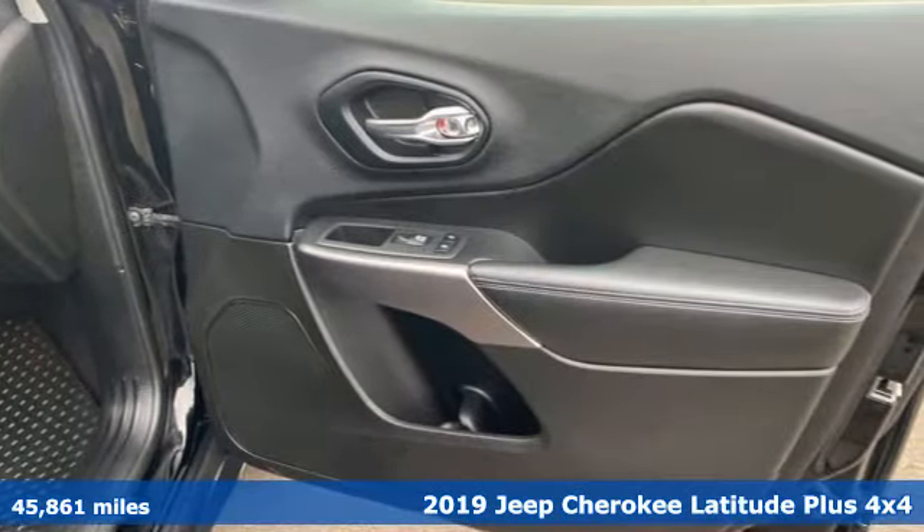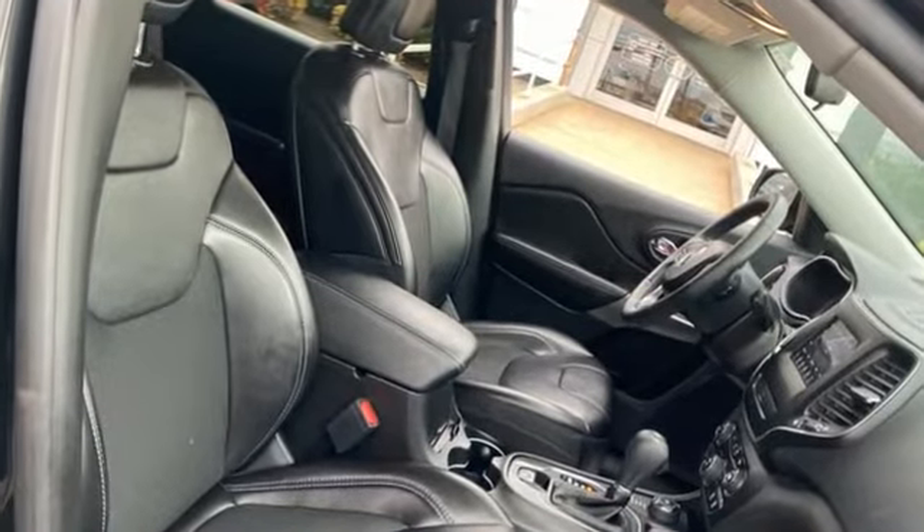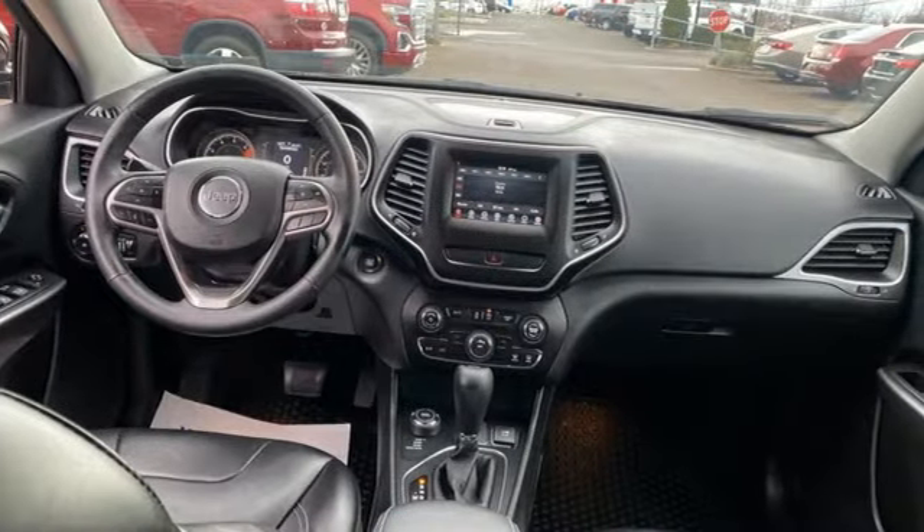It boasts an impressive list of features like these: inline 4-cylinder engine, heated steering wheel, streaming audio, rear parking sensors, front heated bucket seats.